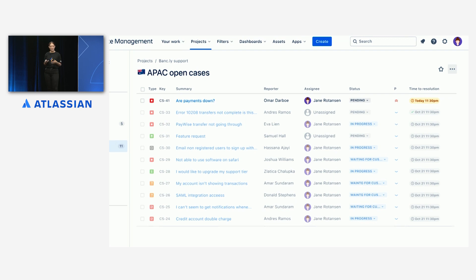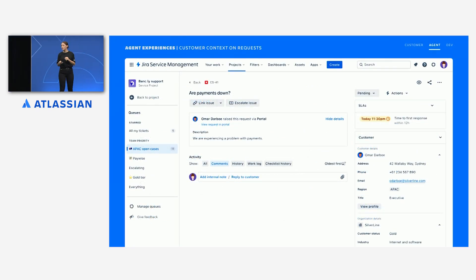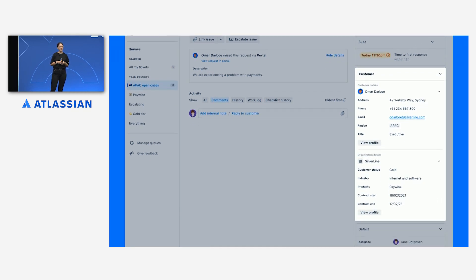In Bankly, a short SLA usually means the customer or their organization is a gold status customer — the highest tier — so they get priority support. Jane assigns herself to the issue and dives in to get more information. Looking at the issue summary and description, it seems pretty likely that she's going to need to involve the development team. But at a glance, she can see that Omar is an executive and that Silverline is a gold status customer, which explains the short SLA. Jane really wants to make sure this is a great experience for Omar, so she goes to check if there's anything else she should know about him.